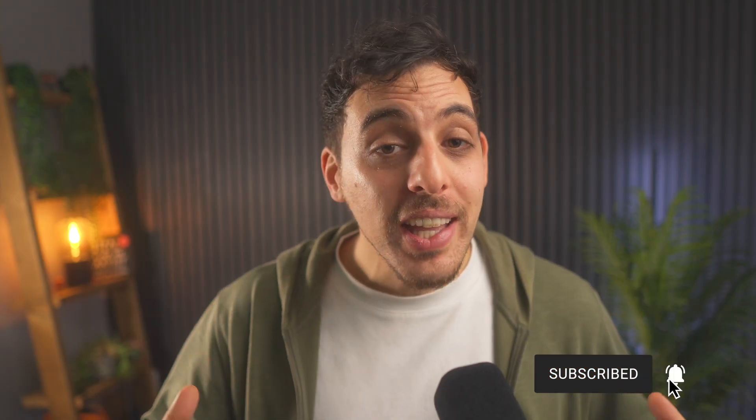I'll leave links to the lesser-known apps in the description box below. If you're liking this video so far, please do give it a thumbs up and subscribe for more tech and productivity content.